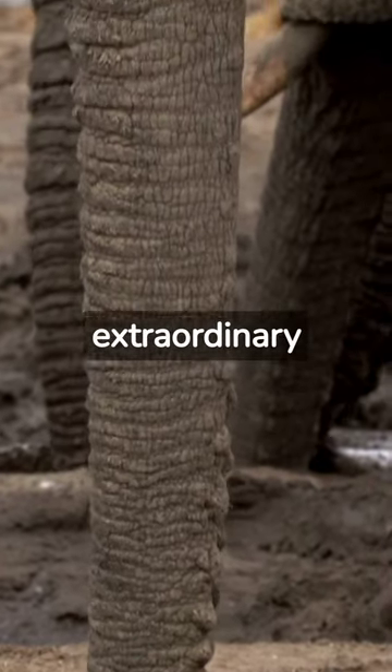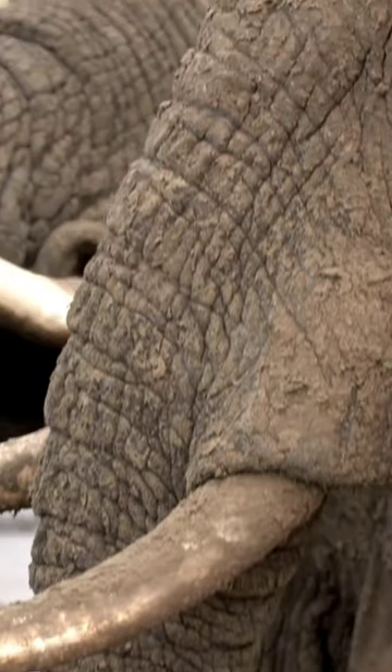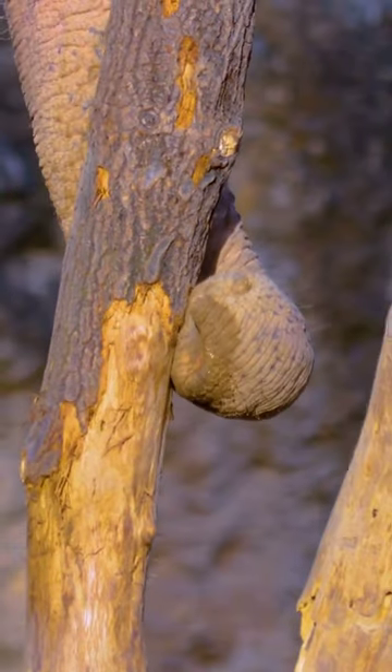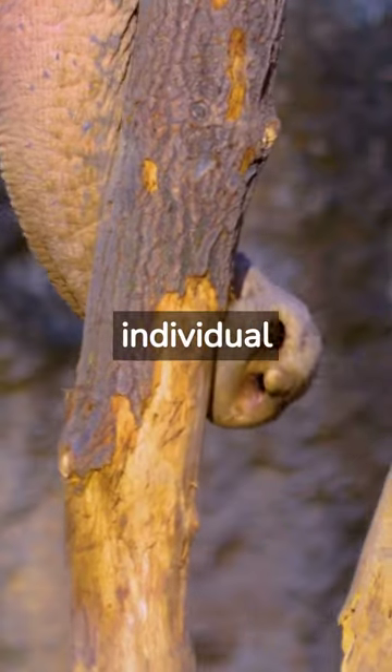An elephant trunk is an extraordinary and versatile appendage, known for its length and dexterity. On average, an adult elephant's trunk can measure around 2 meters (6.6 feet) in length. However, the length can vary slightly depending on the species and individual elephant.